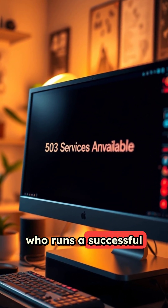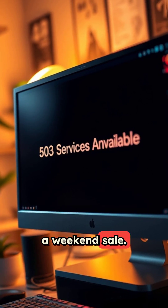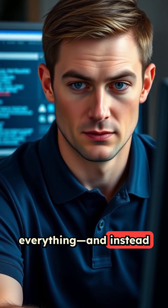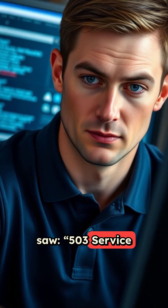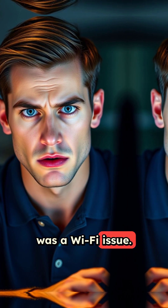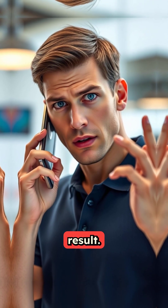Liam, who runs a successful subscription-based WooCommerce store, was preparing for a weekend sale. He refreshed his homepage to double-check everything and instead saw 503 service unavailable. He thought maybe it was a Wi-Fi issue. He tried his mobile phone — same error. He called a friend — same result. He searched: what causes a 503 error in WordPress?